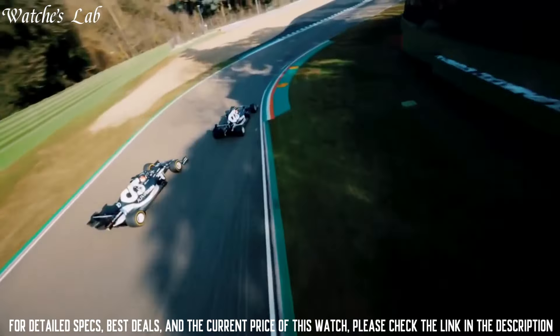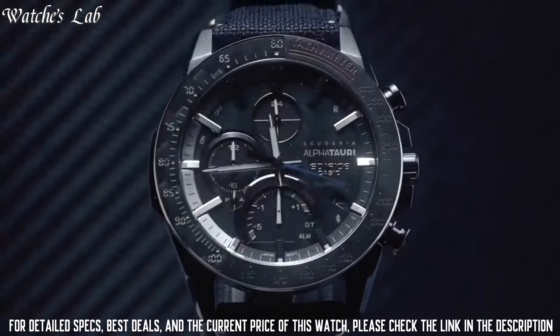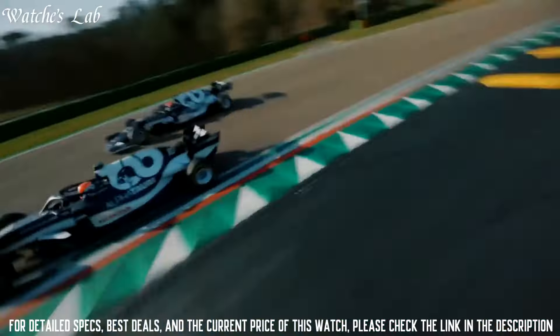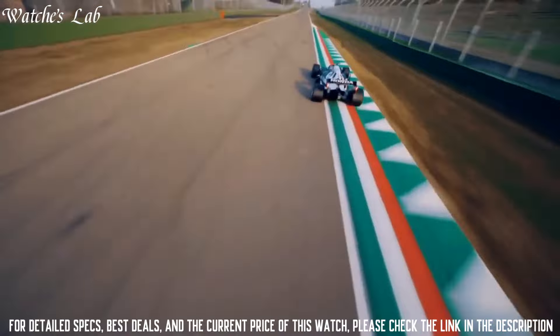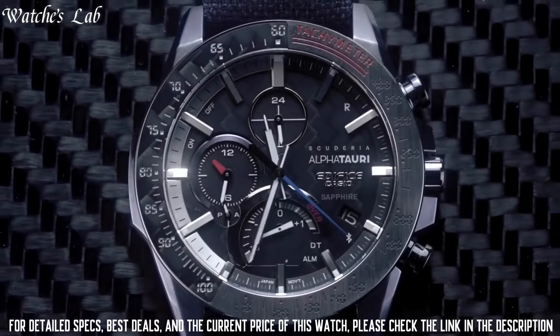The following features are equipped: Bluetooth, dual time, chronograph, alarm, date, day, and perpetual calendar. It has Japanese Solar Quartz Movement and 5604 caliber.